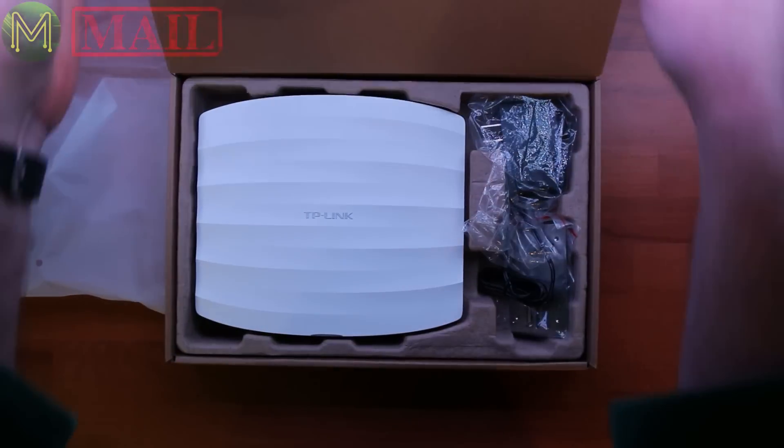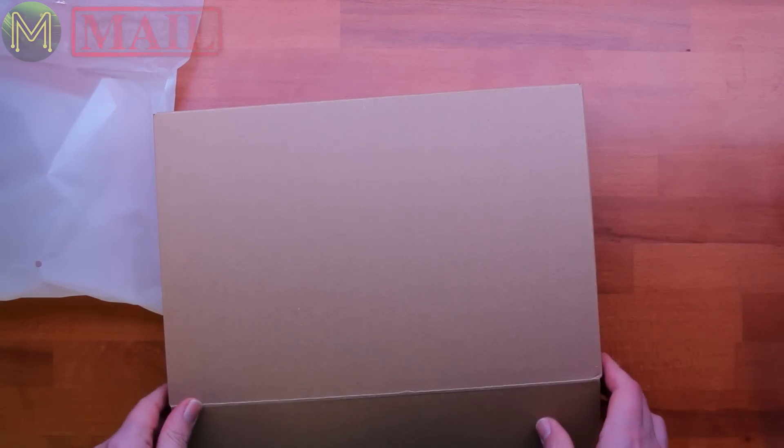These are fairly decent units — business grade access points, so they're all completely fully managed. These are going to be a fantastic addition and will improve the wireless connectivity incredibly. Thanks very much, mate, and I'm absolutely glad to help you out any time. I might get those going this weekend.